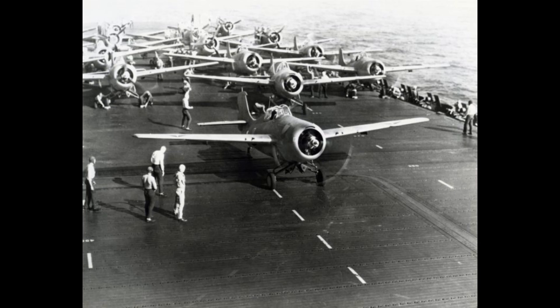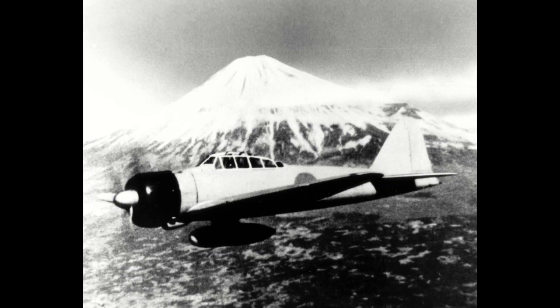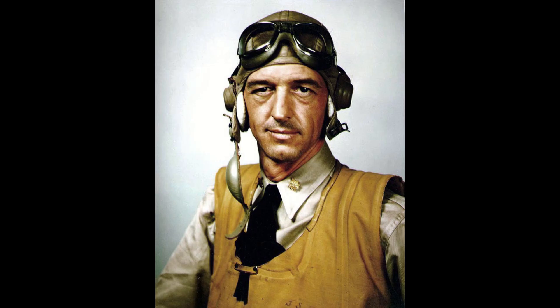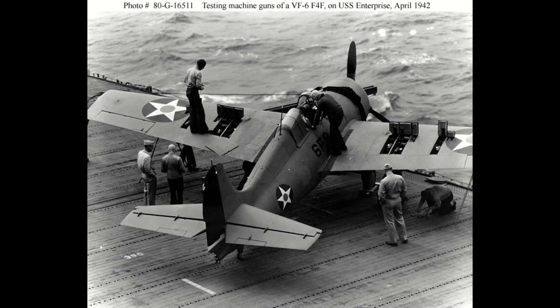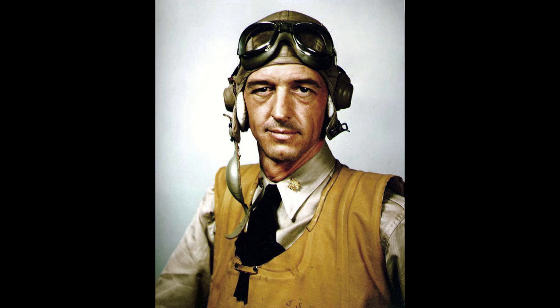In US Navy service, the Wildcat would replace the Buffalo completely, leaving the Marines with the lion's share of Brewster's fighter until they later got Wildcats as well. In the Battle of the Coral Sea and later at Midway, pilots soon abruptly discovered that their main rival, the Zero, held all the cards in an aerial duel. Jimmy Thach is quoted as saying, "The F4F airplane is pitifully inferior in climb, maneuverability, and speed." This was made even worse when Grumman came out with the F4F-4, which included two extra guns without any increase in ammunition, meaning more weight for less firing time. Thach stated, "A pilot who cannot hit with four guns will miss with eight."